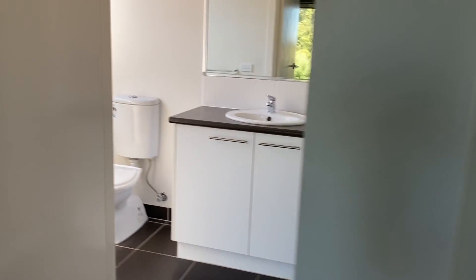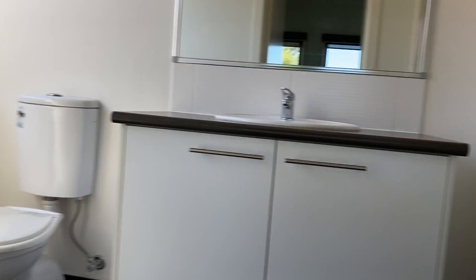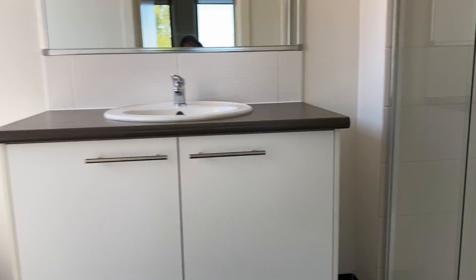An en suite with a nice big shower. It's quite a neat and tidy home.